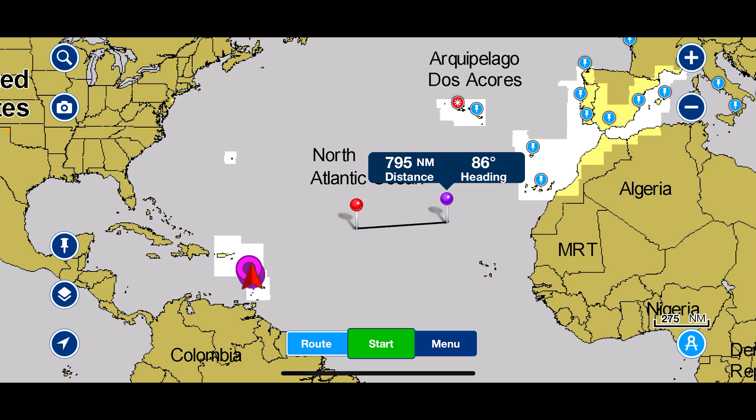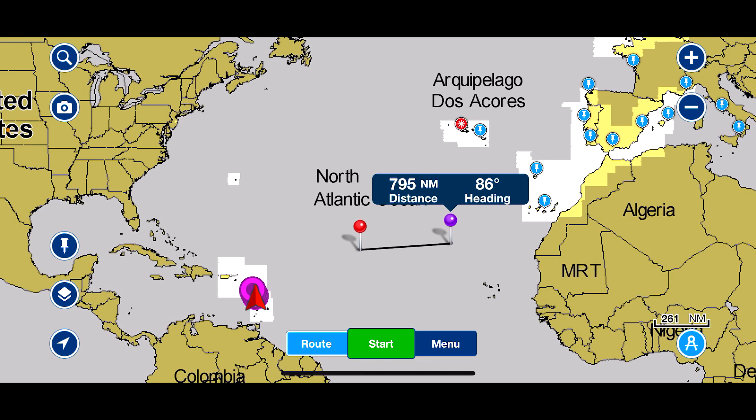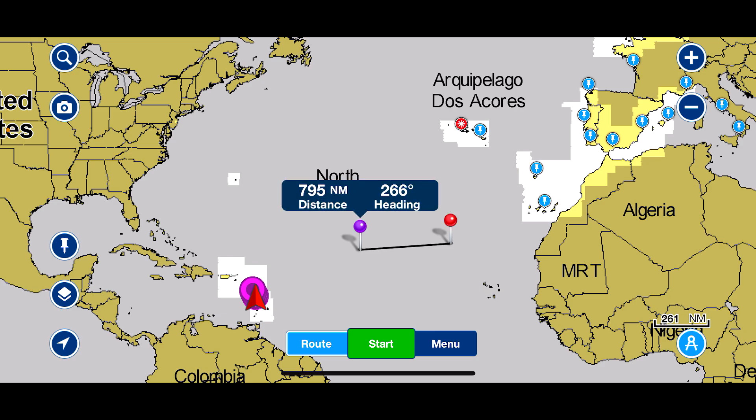I use the dividers for working out tack angles, jibe angles, distances off the land, distances between islands, and distances between channels. If you click on the purple pin it tells you the heading from the red one to the purple — 87 degrees and 795 miles. Click on the red pin and it gives you the reciprocal bearing: 266 degrees, 2,795 miles. They're really very simple and enjoyable to use.